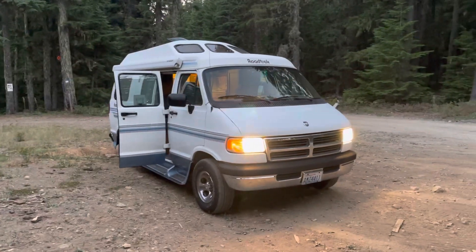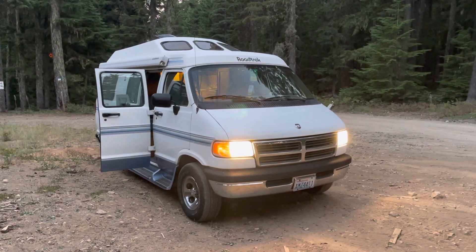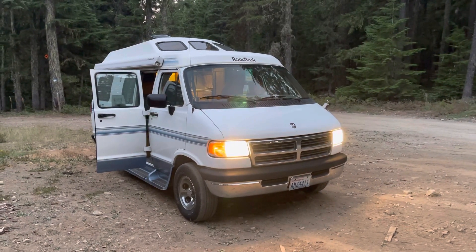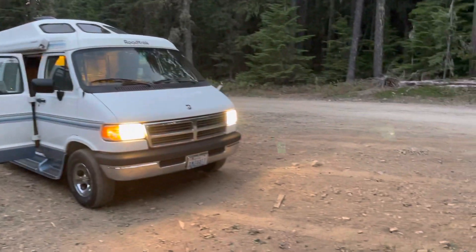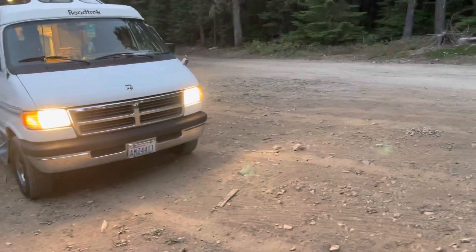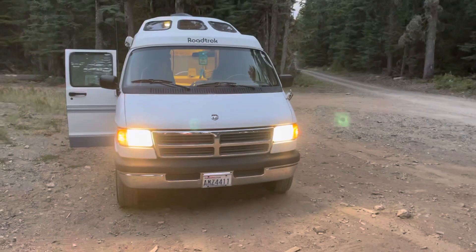Hello everyone on YouTube. I'm going to give you a quick tour of my 1997 Roadtrek 170 that I bought two weeks ago. I'll go from the exterior and work my way in. Here's the front of it.